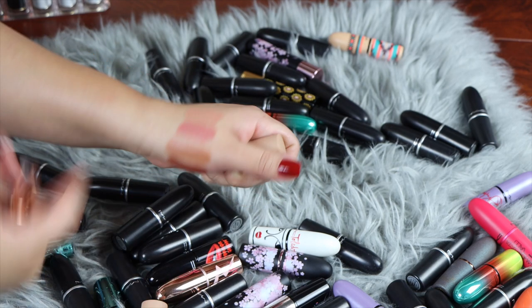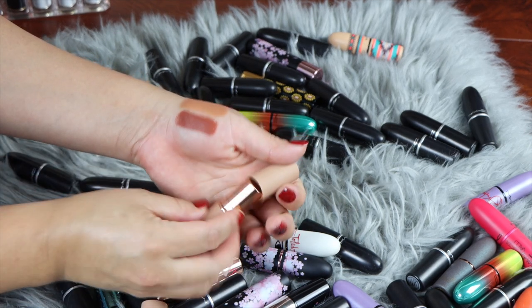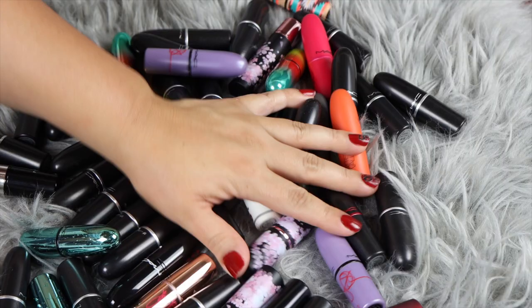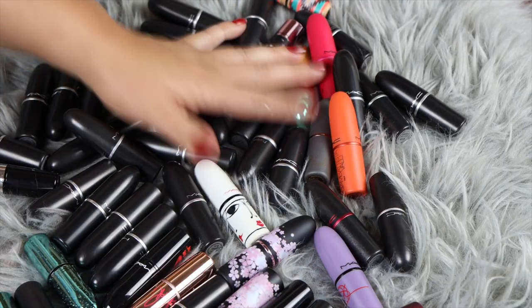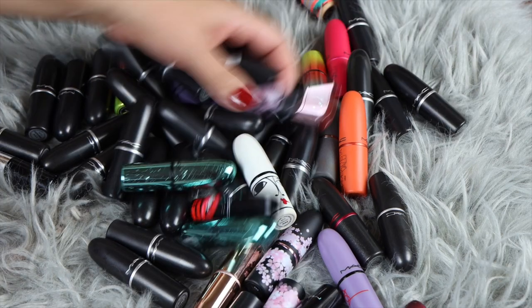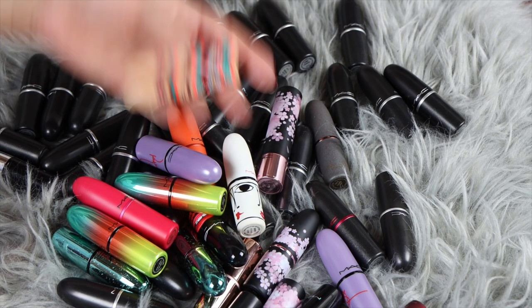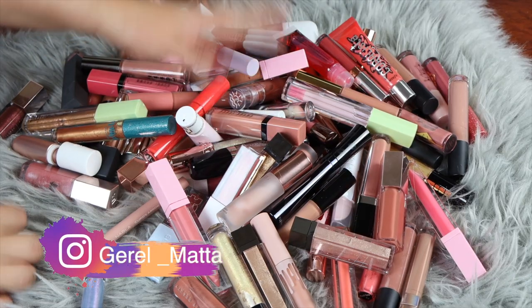Here are all the shades I'm keeping — nude, pinky, peachy, brownie, and terracotta goodness. And here are all my MAC lipsticks — there are a whole lot of them, some in limited edition packaging — they're not going anywhere, I'm keeping all of them.